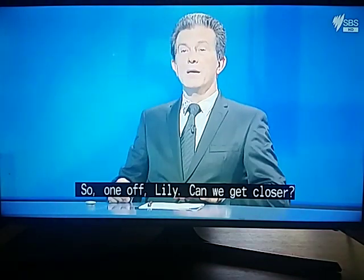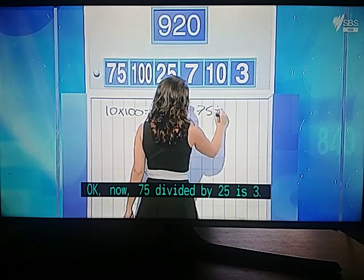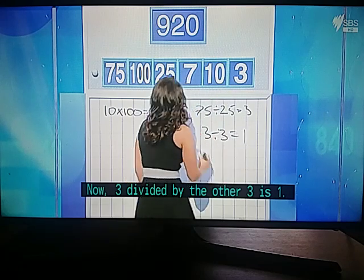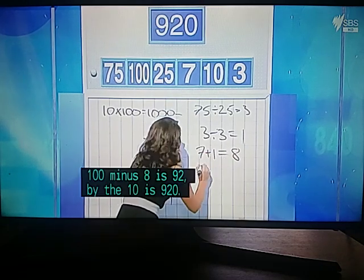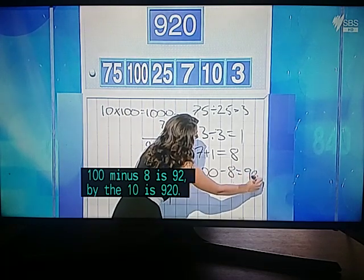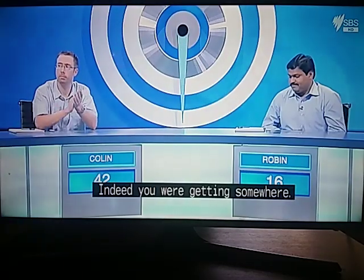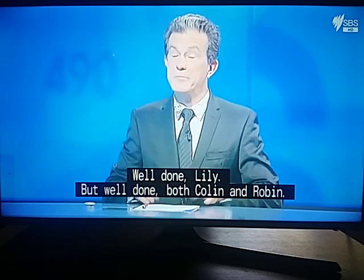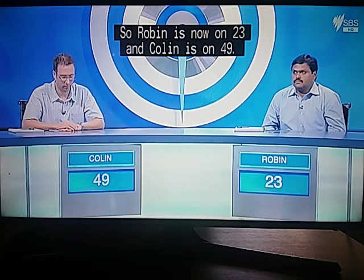Colin used the same method. One off, Lily — can we get closer? Lily's solution: seventy-five divided by twenty-five is three; three divided by the other three is one; seven plus one is eight; one hundred minus eight is ninety-two, times ten is nine hundred and twenty. Right to the target — well done, Lily! Both Colin and Robin get seven points each. Robin is now on twenty-three and Colin is on forty-nine.